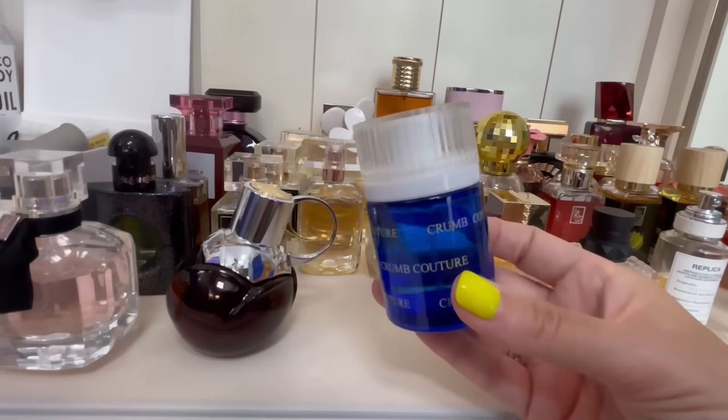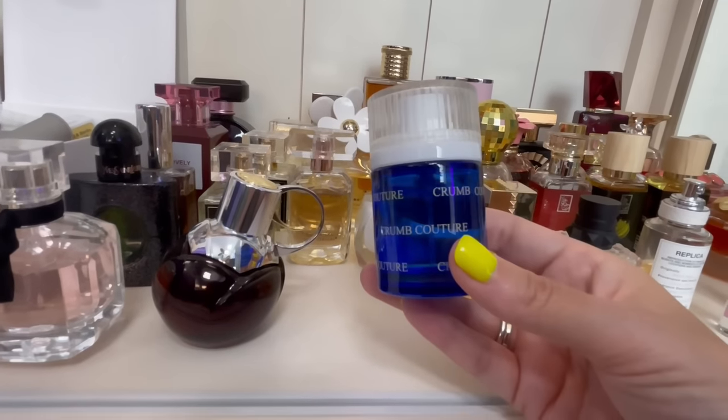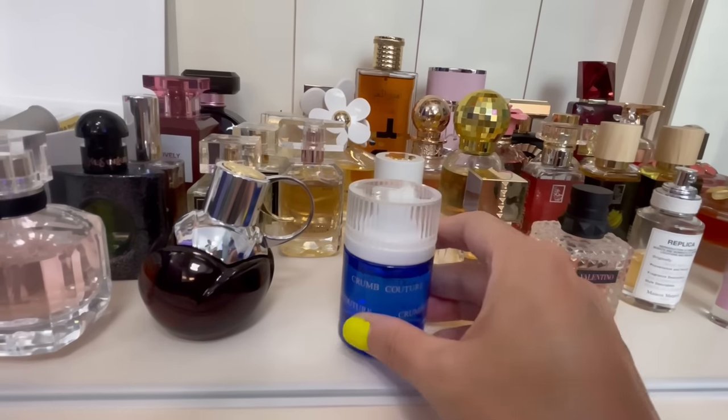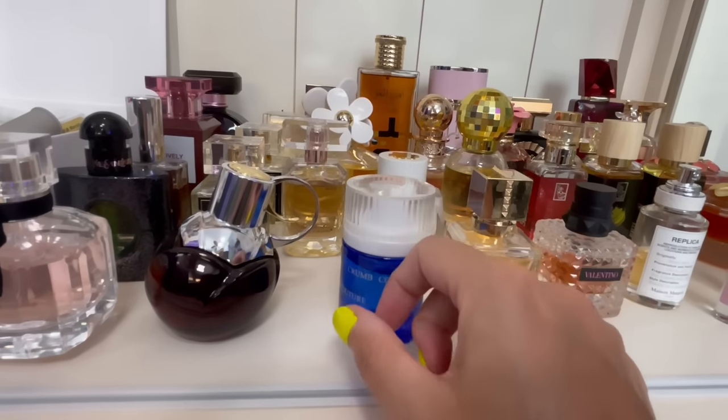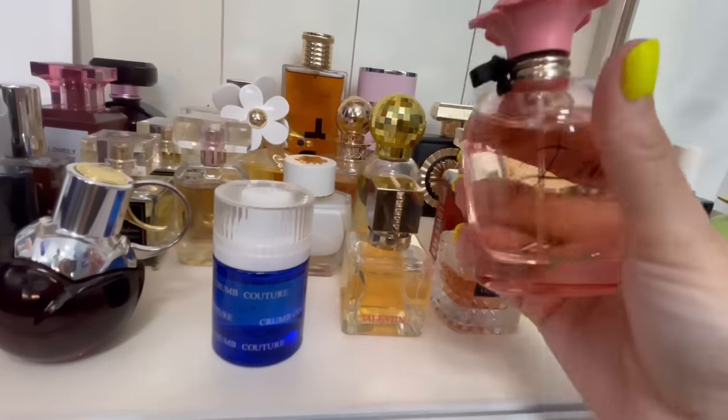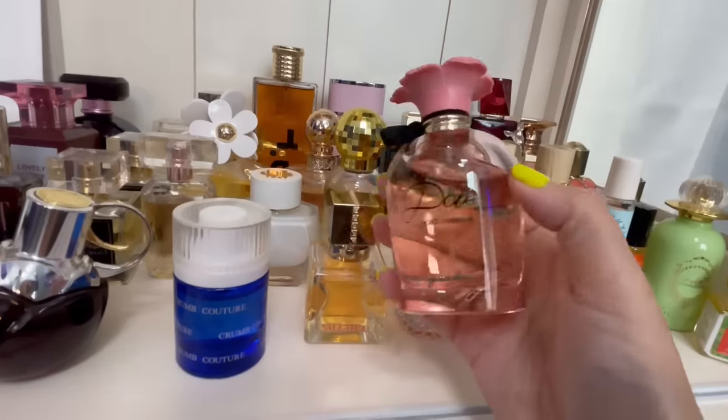This is Crumb Couture by Sniff and this smells exactly like a literal buttery blueberry croissant, and it's delicious. It makes me so hungry. You have to be into literal gourmands to like that.